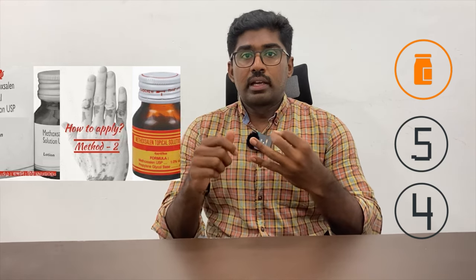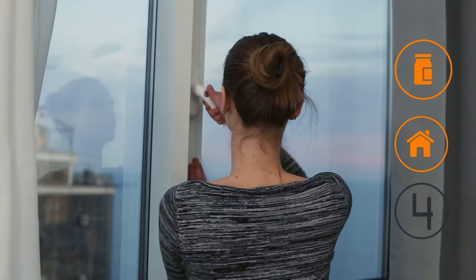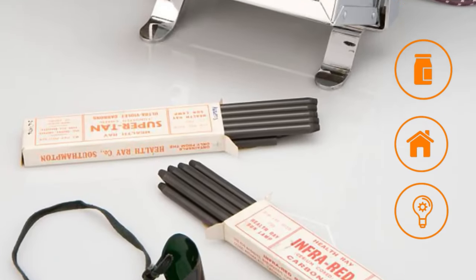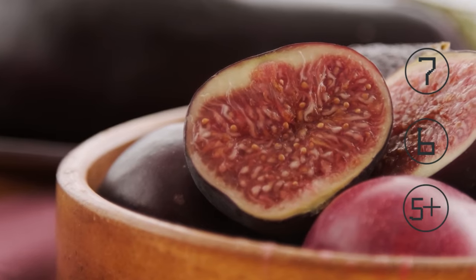What are the precautions that can be taken? Apply methoxalan solution correctly. Keep out of the sun for at least 24 hours before and 48 hours after PUVA therapy. Do not use sun lamps, sun tanning beds, or sun booths. Certain foods can increase your sensitivity to sunlight while using this medicine. Avoid eating food items that increase sun sensitivity, like psoralen-containing foods such as figs and parsley.